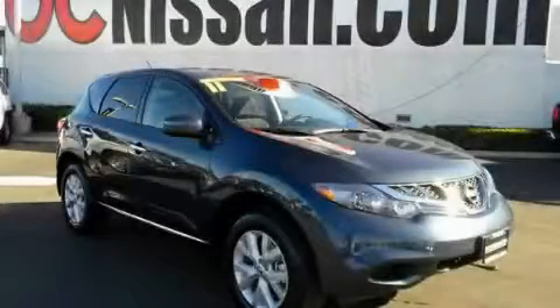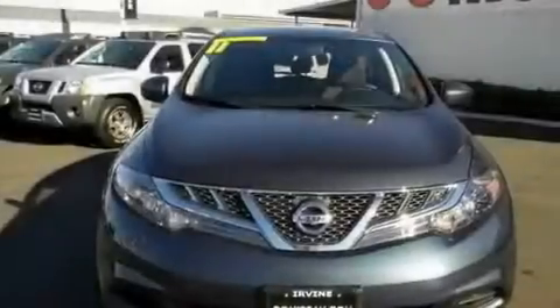This is a brand new 2011 Nissan Murano. A great blend of utility, comfort, and style.